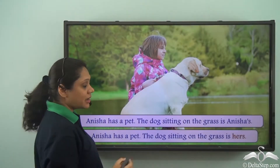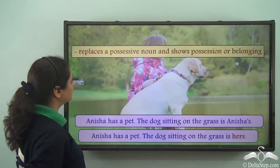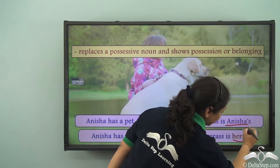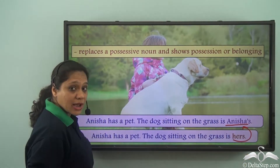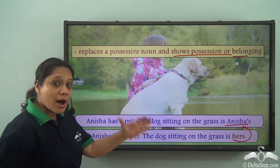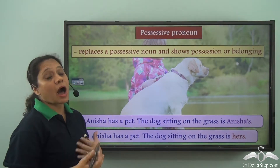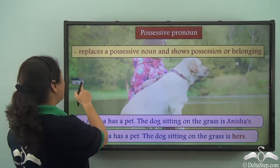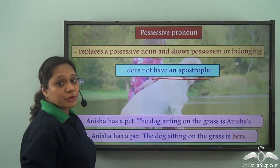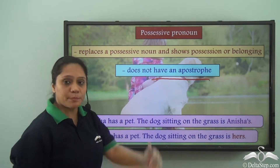So what have we done here? We have used the word 'hers'. Hers replaces the possessive noun Anisha's, and it is showing possession or belonging. So hers is a possessive pronoun. And how do we write the possessive pronoun hers? We write it without the apostrophe. So remember that a possessive pronoun does not have an apostrophe.